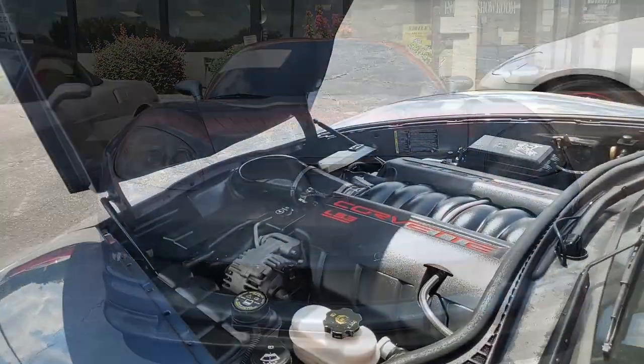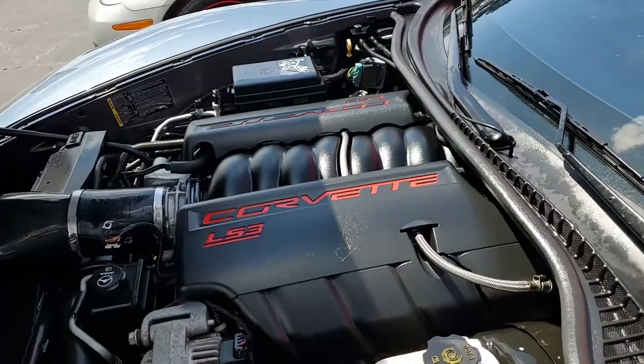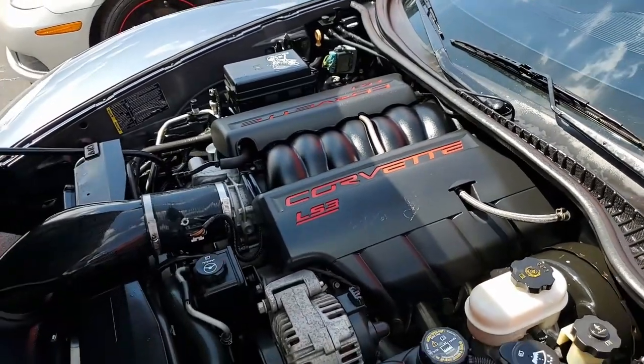Under the hood, 455-plus horsepower LS3 engine with six-speed manual transmission.